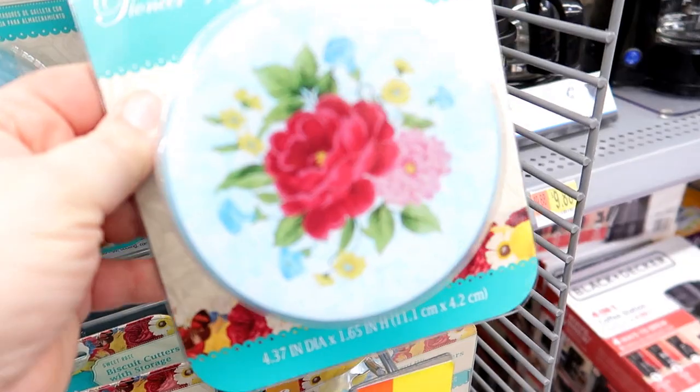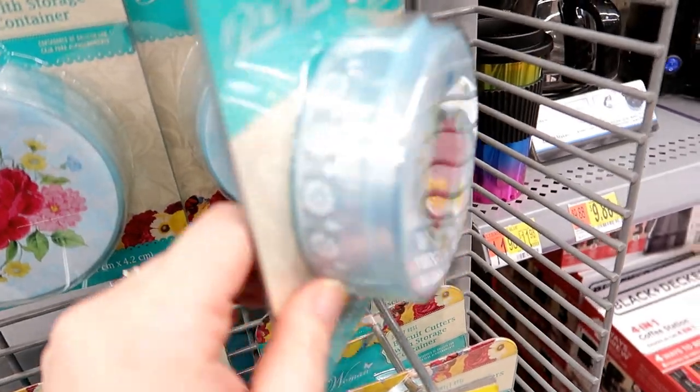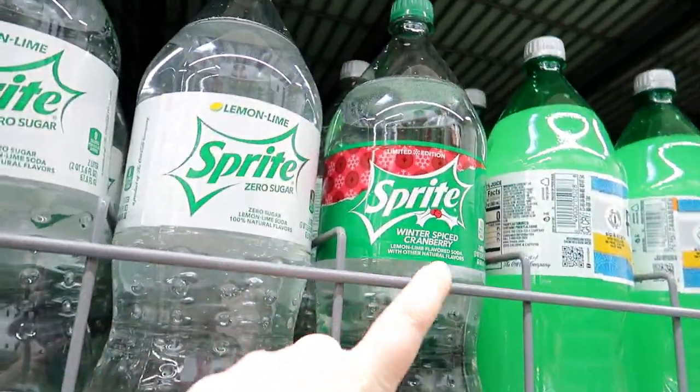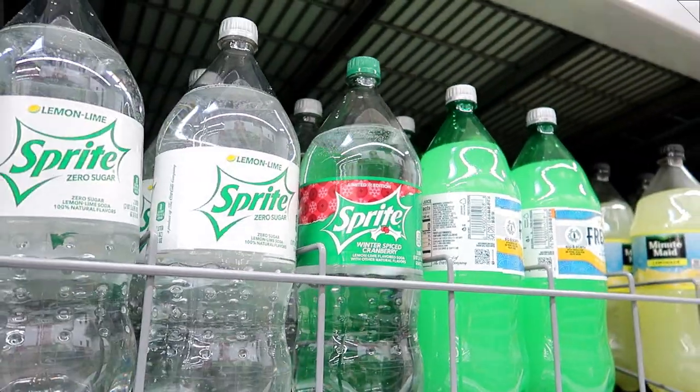At Walmart, I spotted some super cute Pioneer Woman biscuit cutters — six in a set with a storage container, but I don't need them. The store is actually not that busy today. I'm buying a mini trampoline, which I'm super excited about for the kids and maybe for me too. They also had Sprite Winter Spiced Cranberry in the soda section — I would try it if they had a diet version, but they don't. I just got home from Walmart and promptly spilled turkey soup all over my shirt, so I'm going to change before sharing the haul.